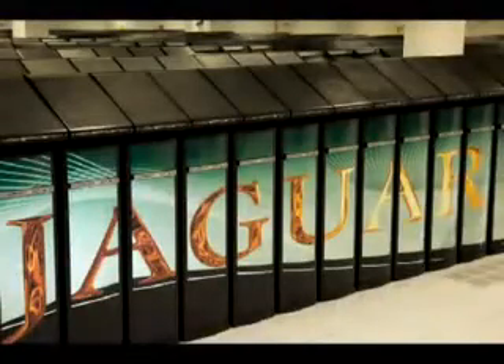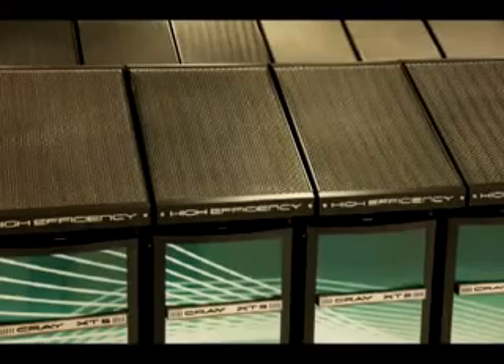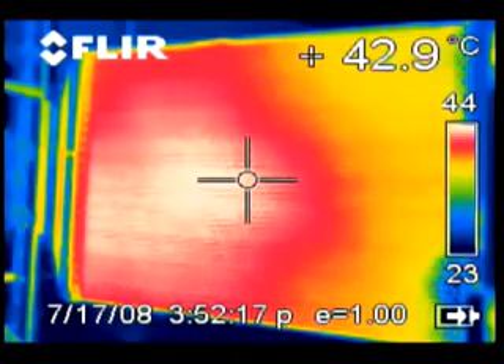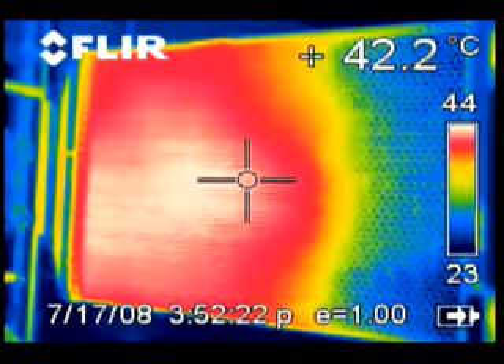Supercomputers consume massive amounts of energy. Jaguar is different. The EcoFlex technology uses phase change cooling — the hot air blows through an evaporator with a refrigerant in it, and it goes through a phase change transition where the liquid turns into a gas, and this is very, very efficient.